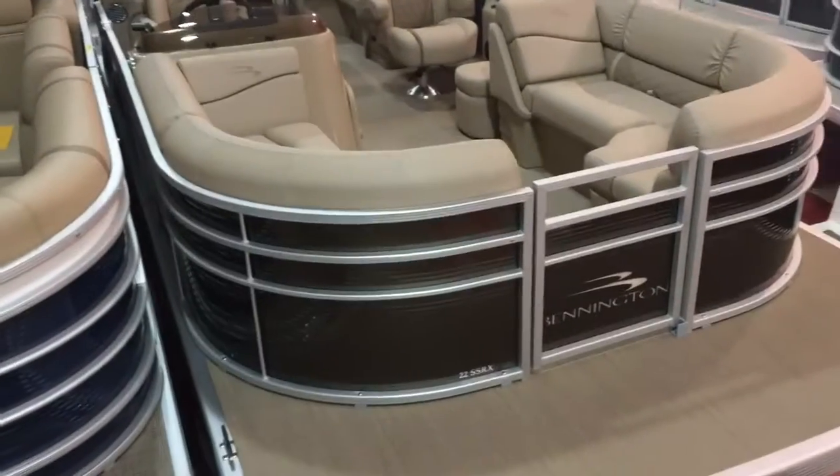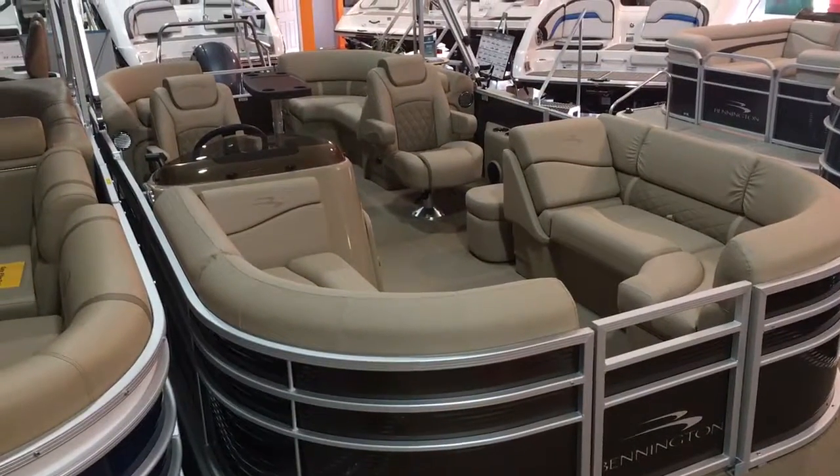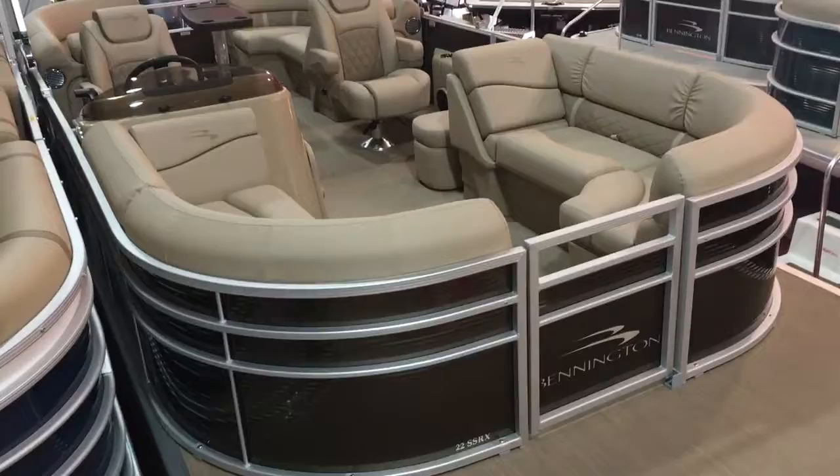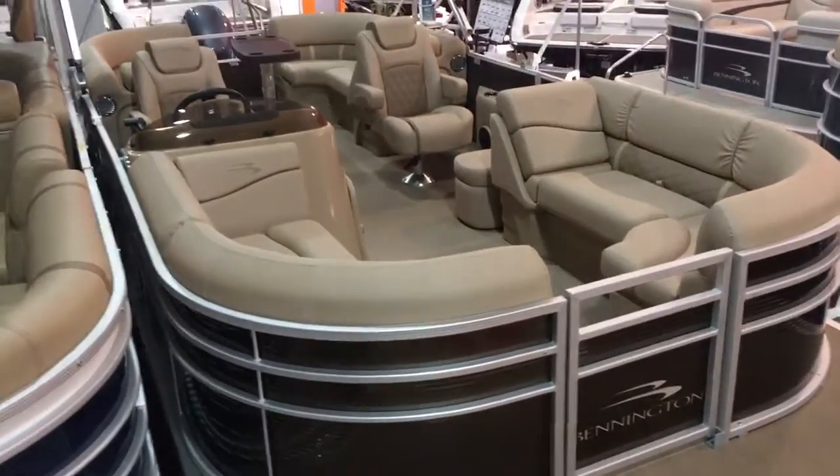We're going to do a little walk-through video of this brand new 2018 Bennington 22 SSRX. This boat is metallic sorrel, which is kind of like a root beer color, and has the napa beige interior.